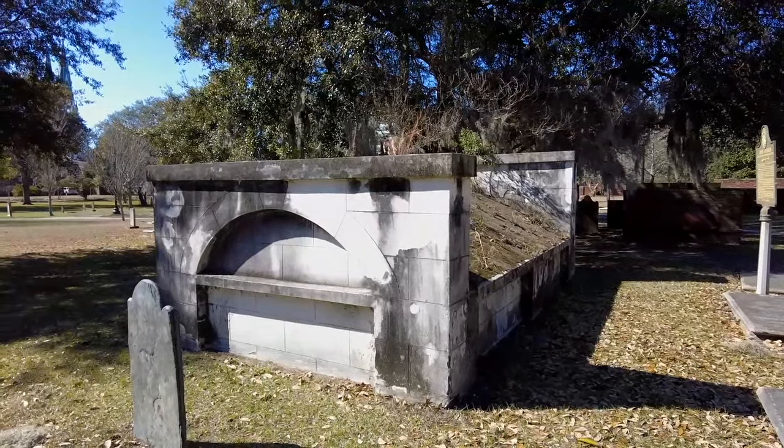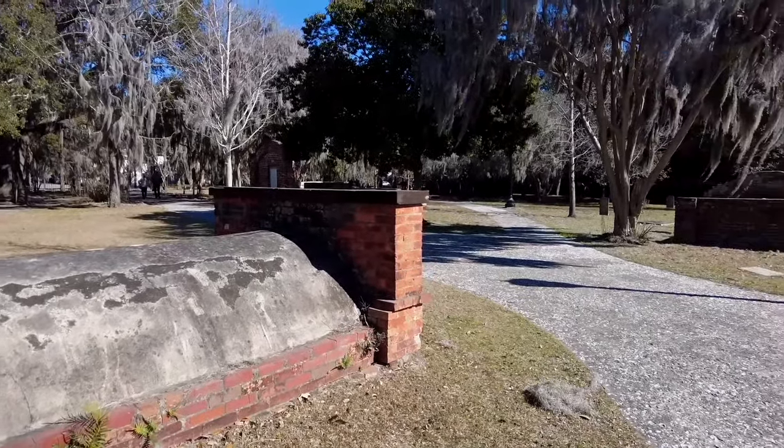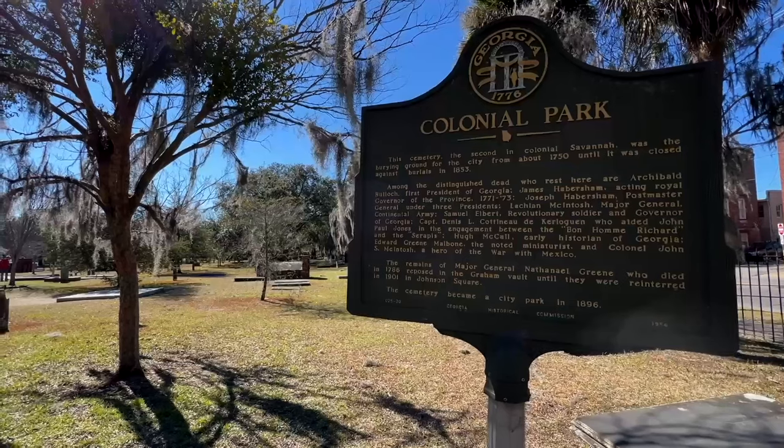If you have limited time and don't want to leave the downtown area, I recommend visiting the Colonial Park Cemetery. I know it might be kind of an odd thing to say, but visiting one of these serene cemeteries will definitely be a highlight of your trip to Savannah.